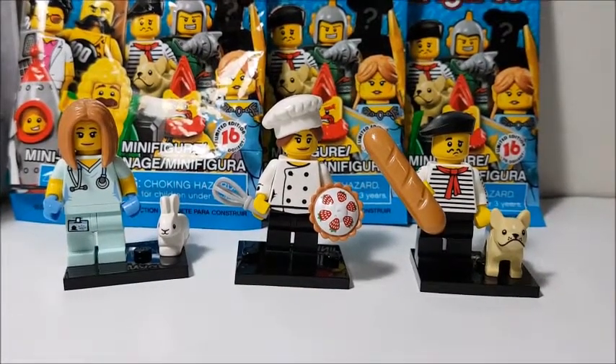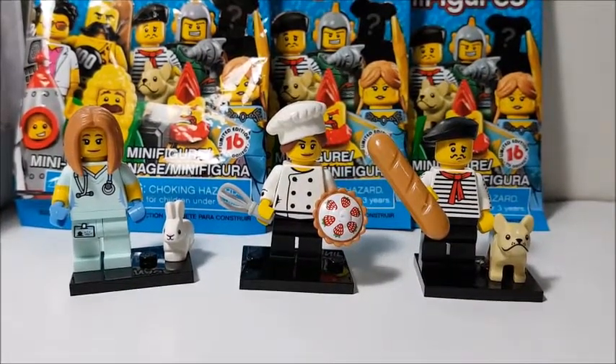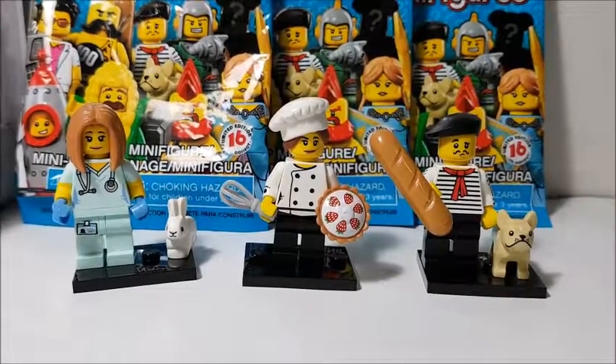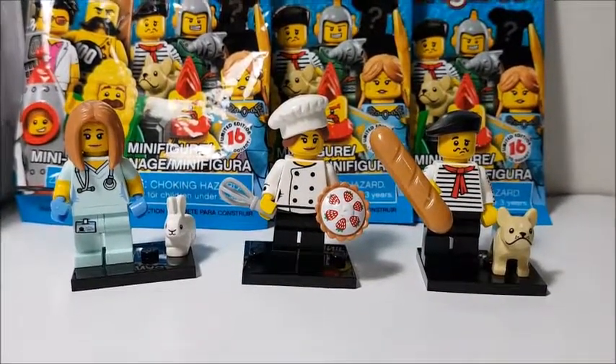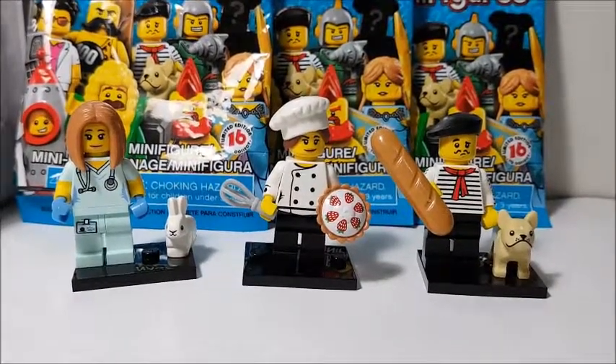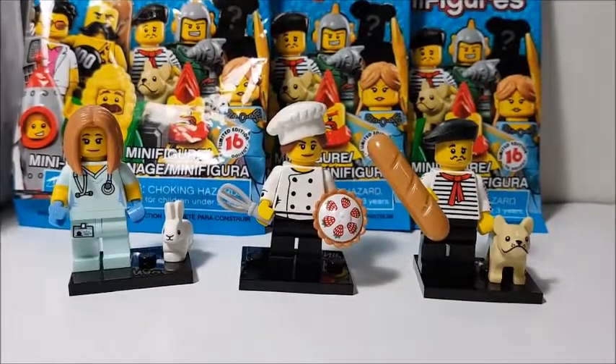So those are the three new minifigures from Series 17 — let me know which one was your favorite. I'll probably be picking up some more if I can find the corn guy, and I'm thinking about the elf warrior and the yuppie. Let me know if you want to see me open some more. Remember to leave a comment, a thumbs up, subscribe, and I will see you guys next time. Bye!